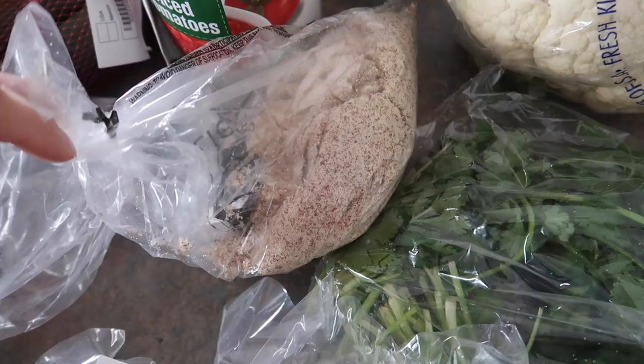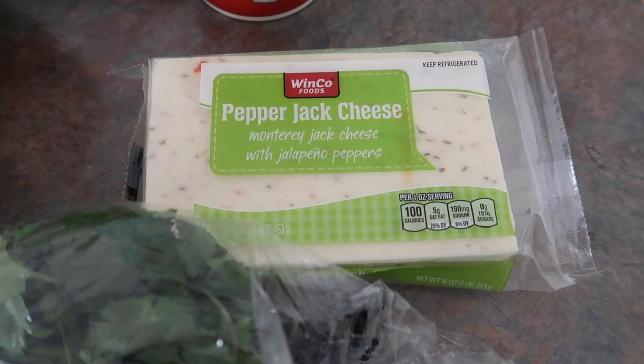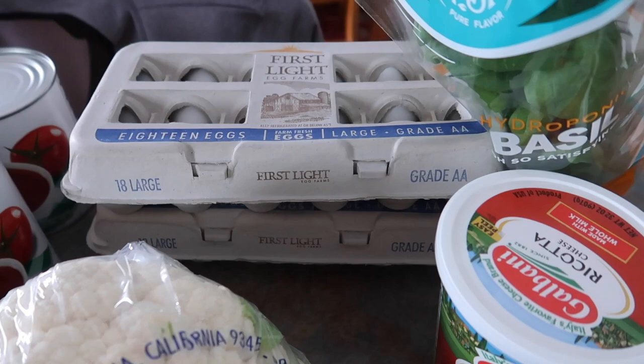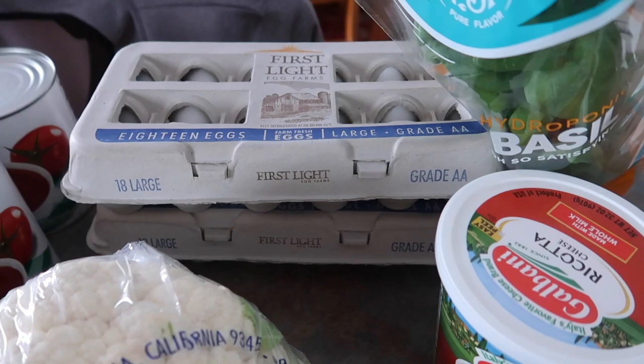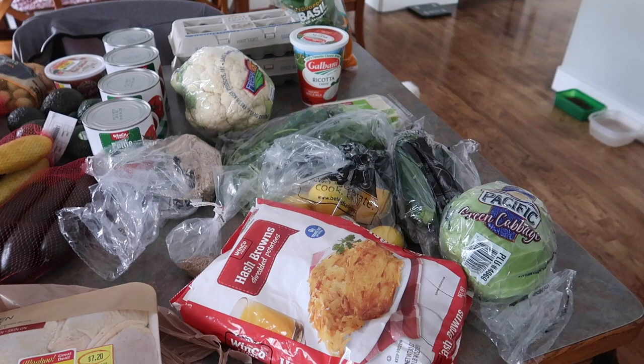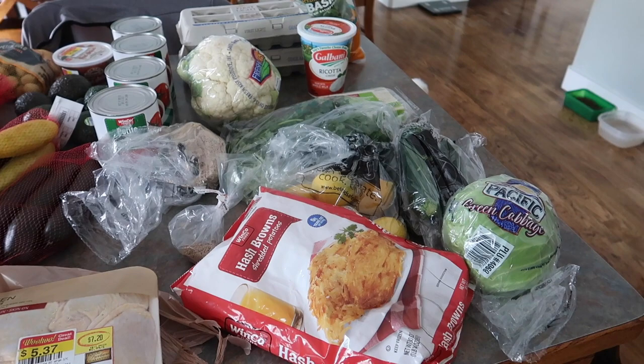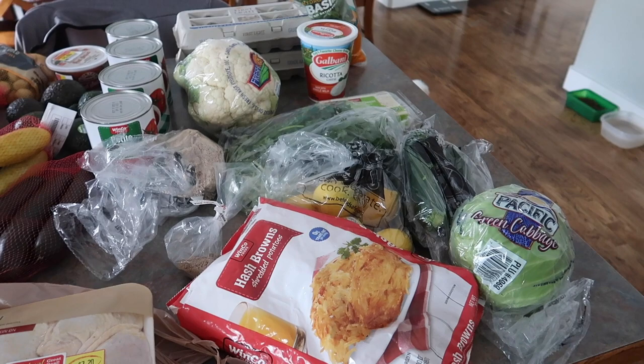Also from Winco: almond flour — though my bag ripped — ground coriander for only seven cents, pepper jack cheese to shred and mix with cheddar for a recipe, ricotta, fresh basil, two containers of eggs, one head of cauliflower I'm going to try ricing myself, and four cans of tomatoes — two petite diced and two tomato sauce. For those without a Winco, it's a little like Aldi in that it's cheaper and you bag your own groceries, but they don't take credit cards. Aldi probably has better prices, but Winco is the best I have in my area.